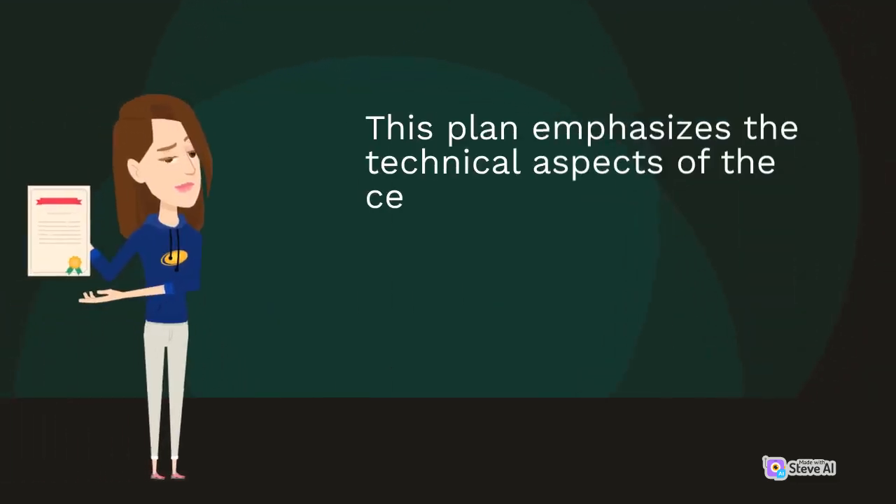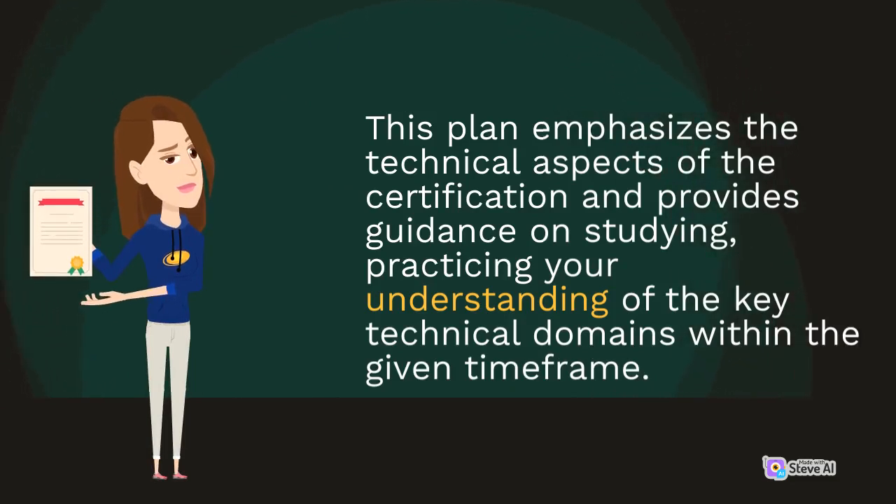This plan emphasizes the technical aspects of the certification and provides guidance on studying and practicing your understanding of the key technical domains within the given time frame.